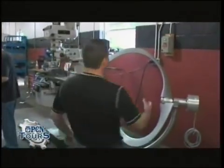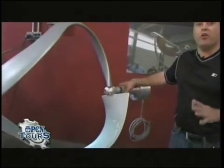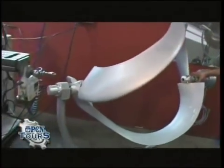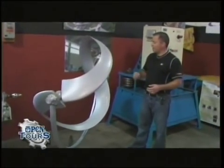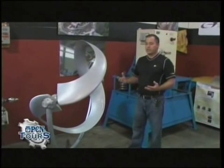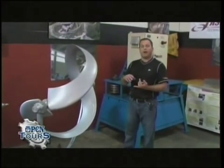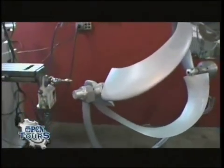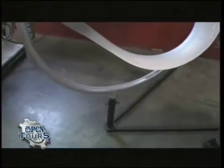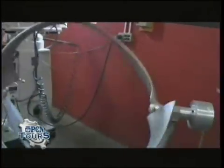Over here we're going to be looking at a windmill. This is a brand new partnership we have with a company out of Germany. What this does is it mounts on your home and reduces your energy usage, offsetting some of the energy you're using on common items like your refrigerator, lighting, pumps and things like that. It mounts right up on top of your house and as the wind blows, it simply rotates around.